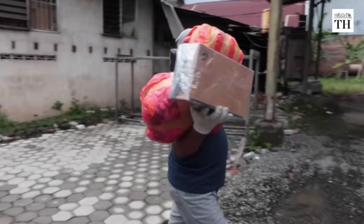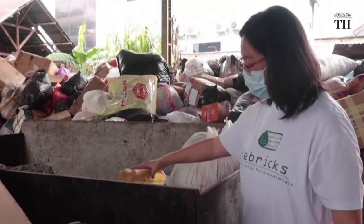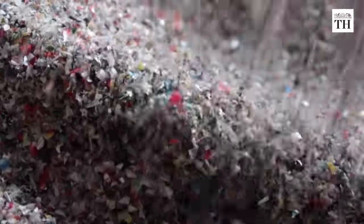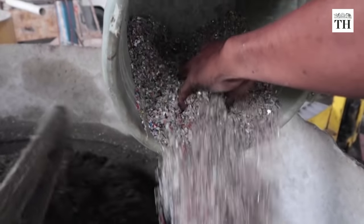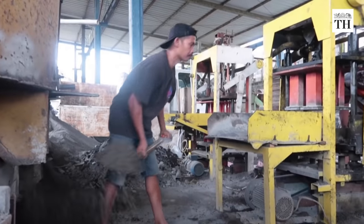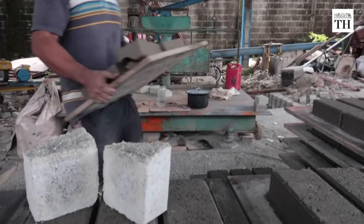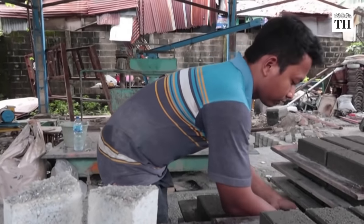This rubbish flows in daily at their factory. The plastic waste is first broken down into tiny flakes. It is then mixed with cement and sand and moulded into building blocks. They may look like conventional bricks but contain 20% waste.